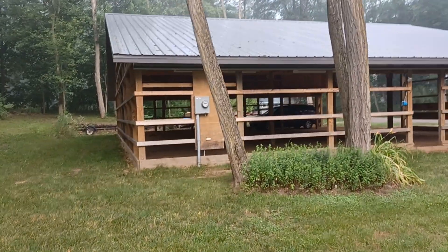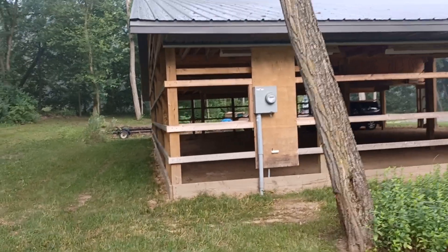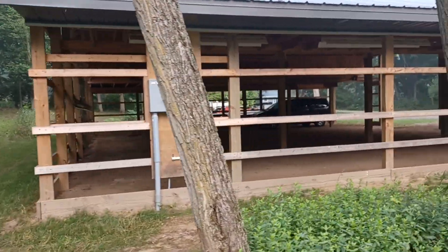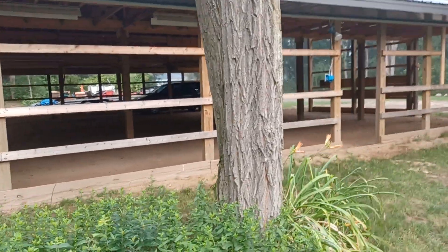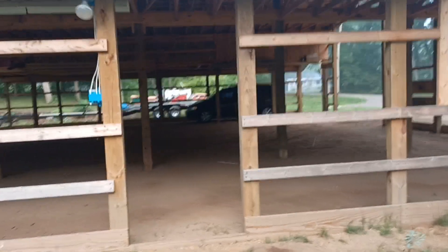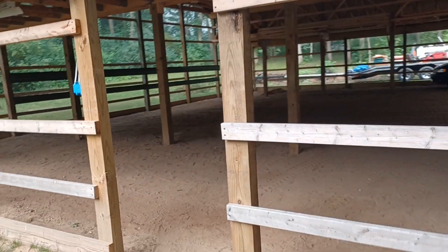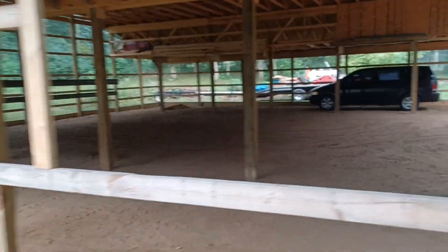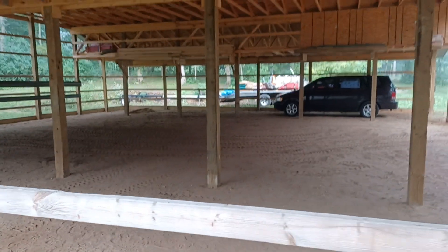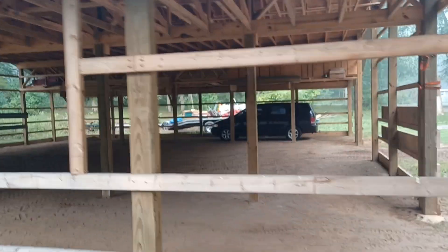Yesterday we finished getting everything out of the inside. Got everything ready, put in a four by four by six for this door frame here. This one on the right wasn't done before anyway. Got one of my window openings in and got some windows for it.